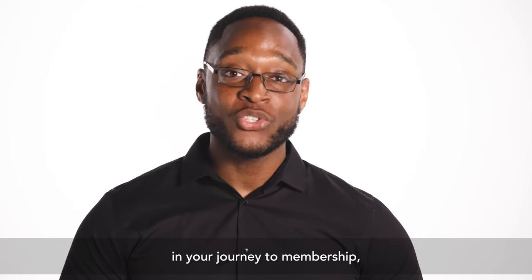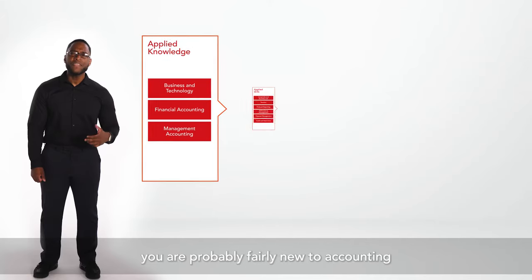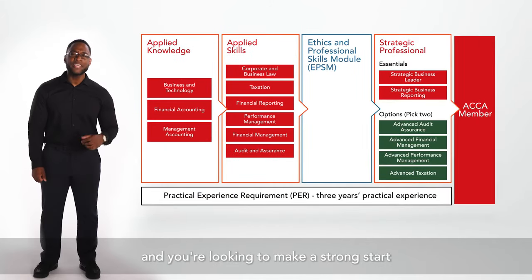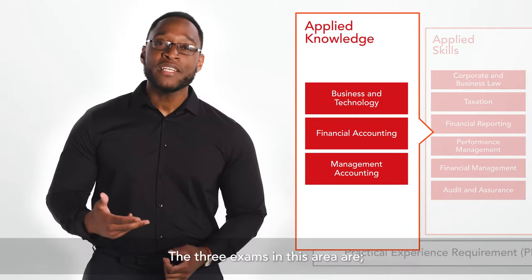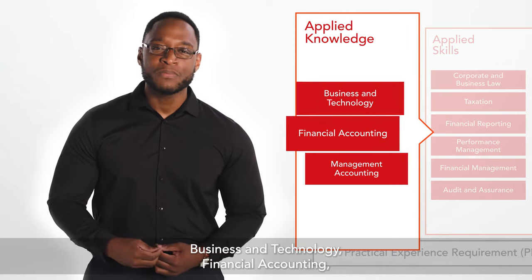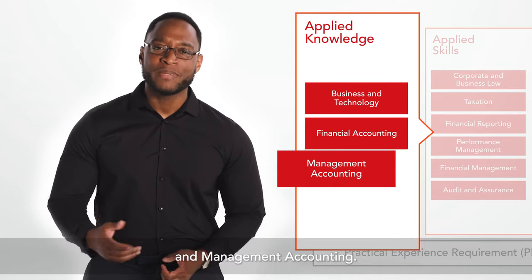We understand that at this stage in your journey to membership you are probably fairly new to accounting and you're looking to make a strong start within the applied knowledge level. The three exams in this area are business and technology, financial accounting and management accounting.